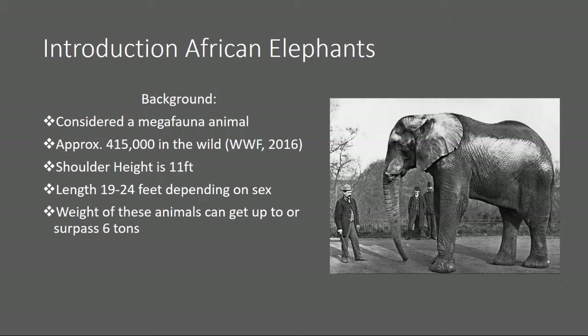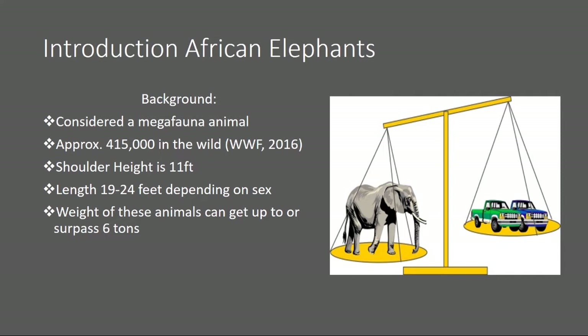Elephants can weigh quite a bit, even up to six tons. They can weigh more than two full-size trucks. Very heavy animals.